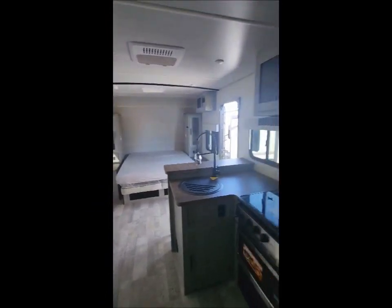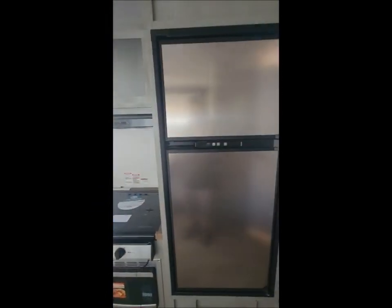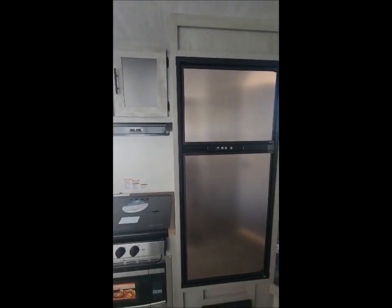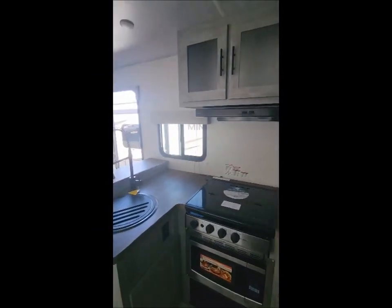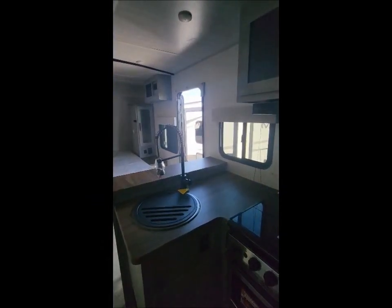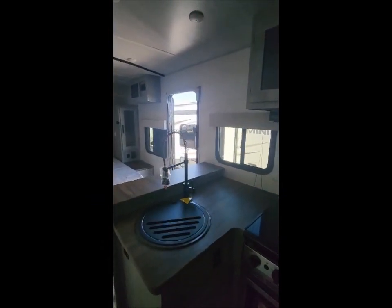The kitchen has a gas and electric refrigerator, eight cubic foot, three burner stove top, microwave, and then you got the deep bowl farm style sink.